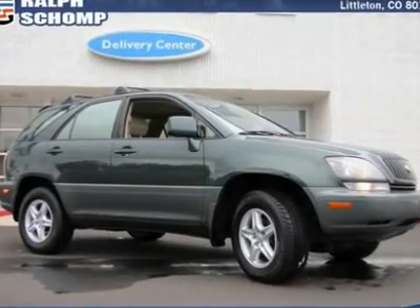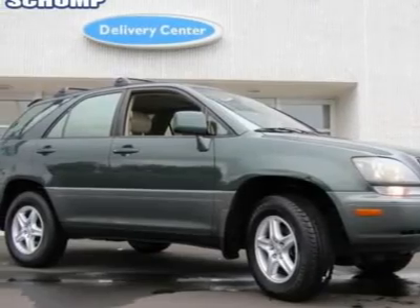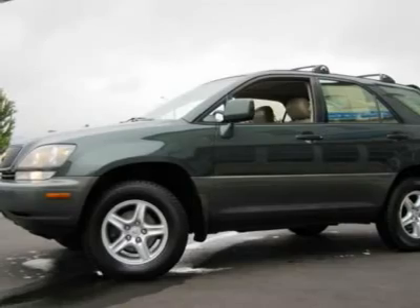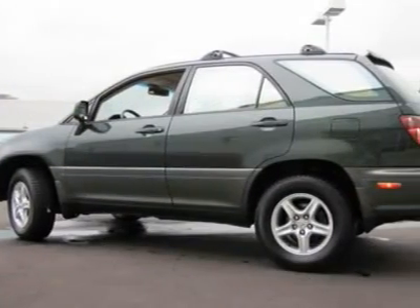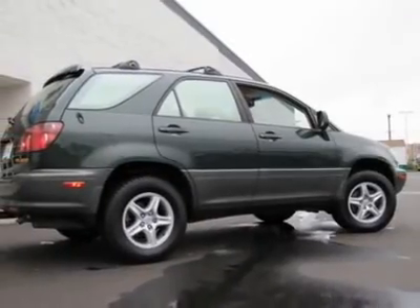4x4. There's no substitute for a Lexus. When was the last time you smiled as you turned the ignition key? Feel it again with this great 1999 Lexus RX. It sets the benchmark in comfort for this price range and gets you luxury for a fraction of the cost of new.